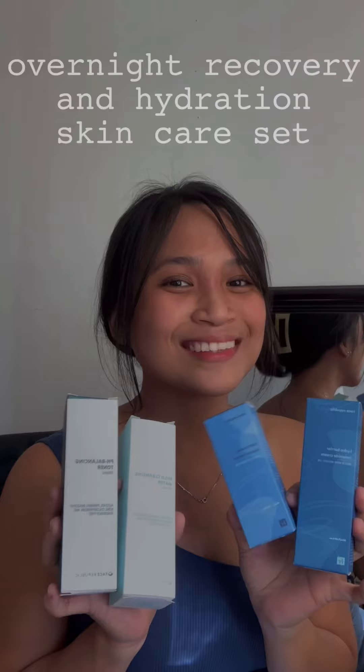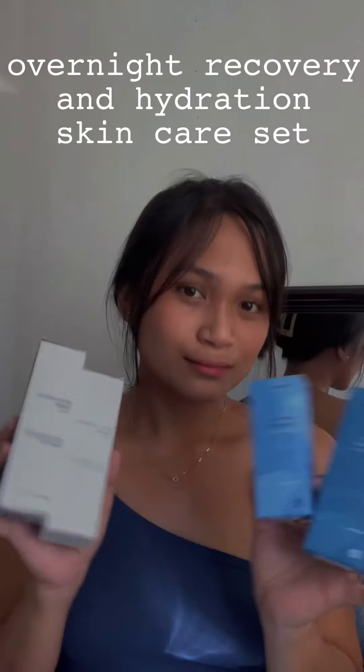You know how much I'm in love and obsessed with this brand — I am still using it, recommending it to everyone, and been using it since college. So I am very happy to introduce to you these 4 products that I have received from them: the overnight recovery in the hydration skincare set. I've been using this for a week now and I'm so happy with the results. And this is how I use it in my everyday look.